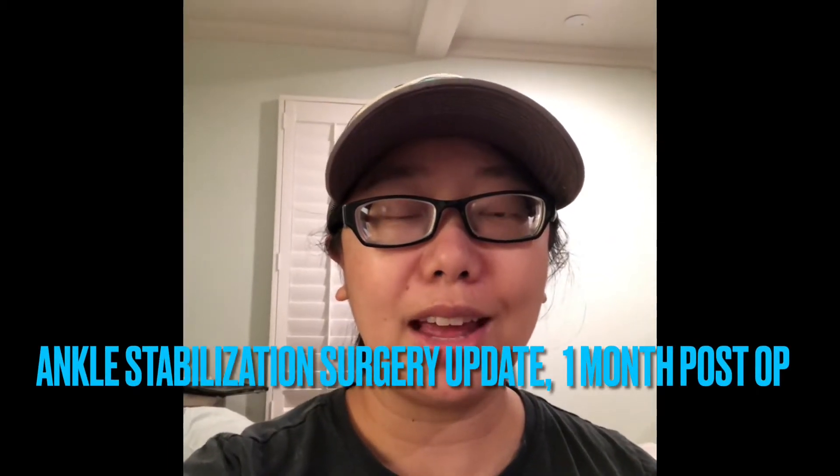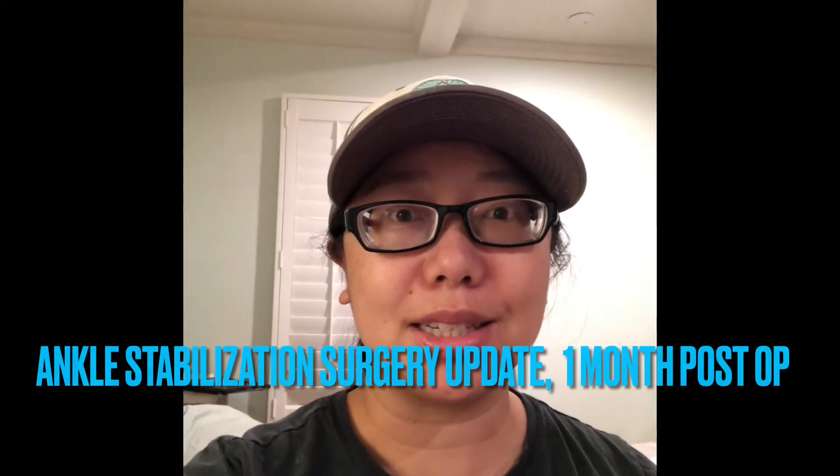Hey there, just wanted to give an update for the last two weeks since the last post. It's now been about a month, pretty much a month on the dot, since my surgery, and about two weeks since I got put into a walking boot from the cast that I had.